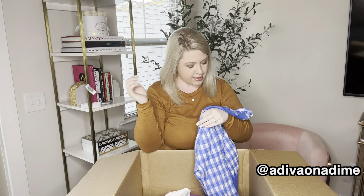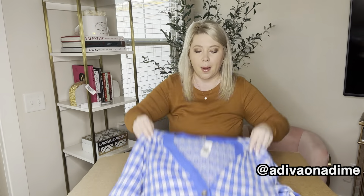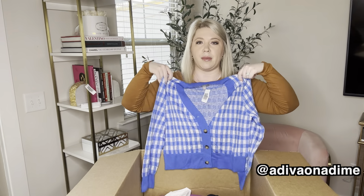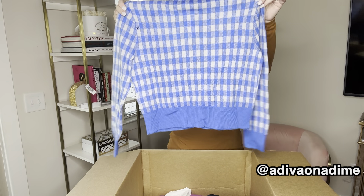Cashmere again! So this is a size small, very cute cashmere blue sweater. It buttons up the front — it might be slightly cropped, but it is in fabulous shape. I absolutely love it.